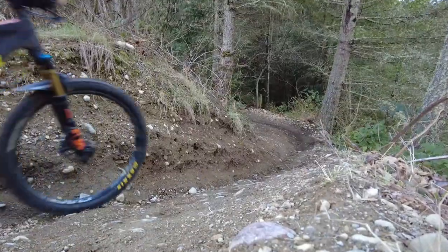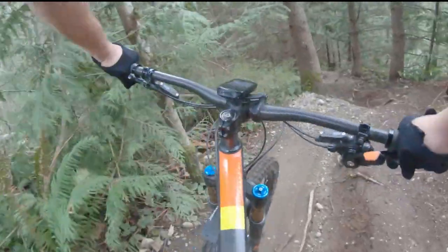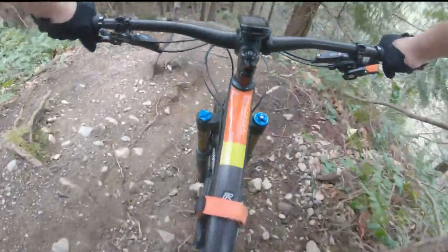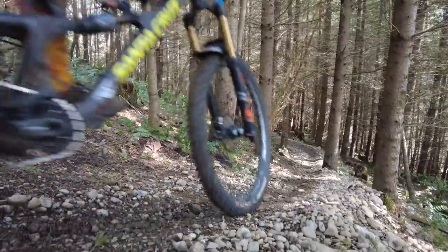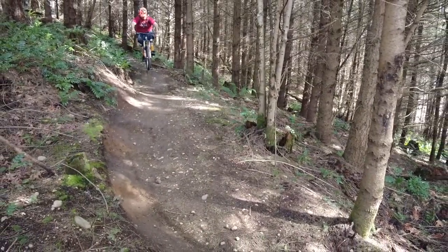We drop into where most people assume Goose Chase starts, at the fire room. This isn't your typical, well-maintained downhill trail. Steep sections are harder, with roots and ruts that make braking near impossible. While everything is rollable, it requires commitment.